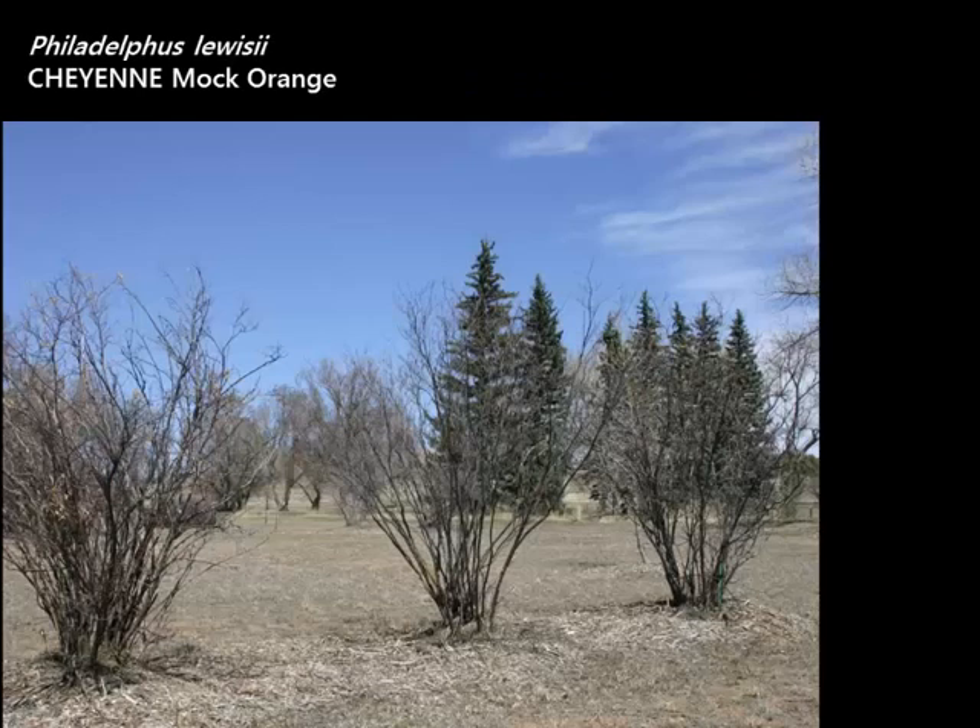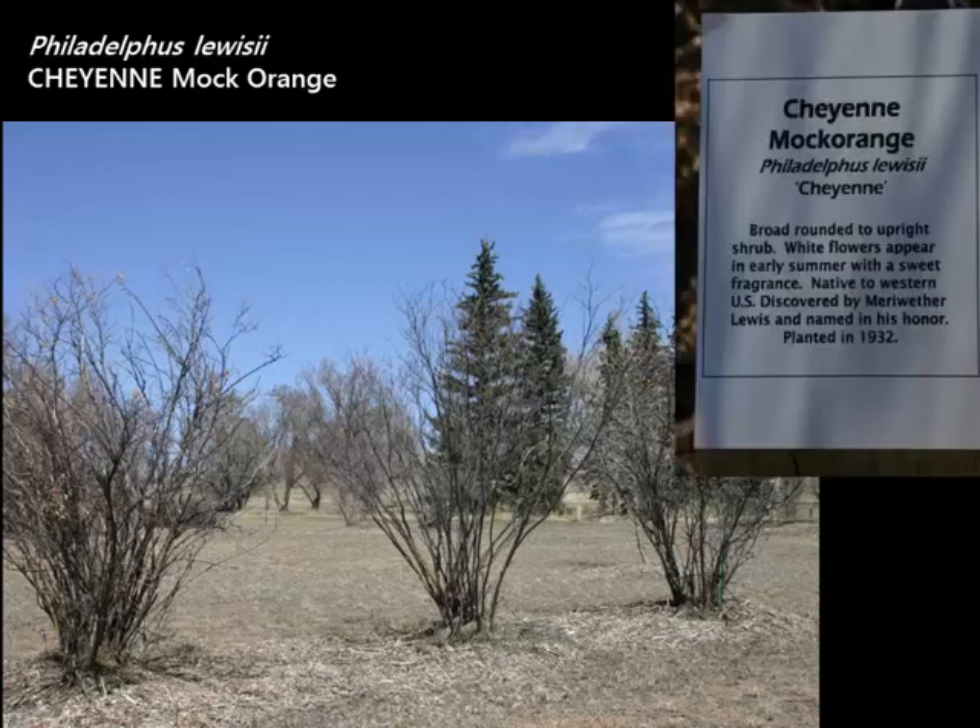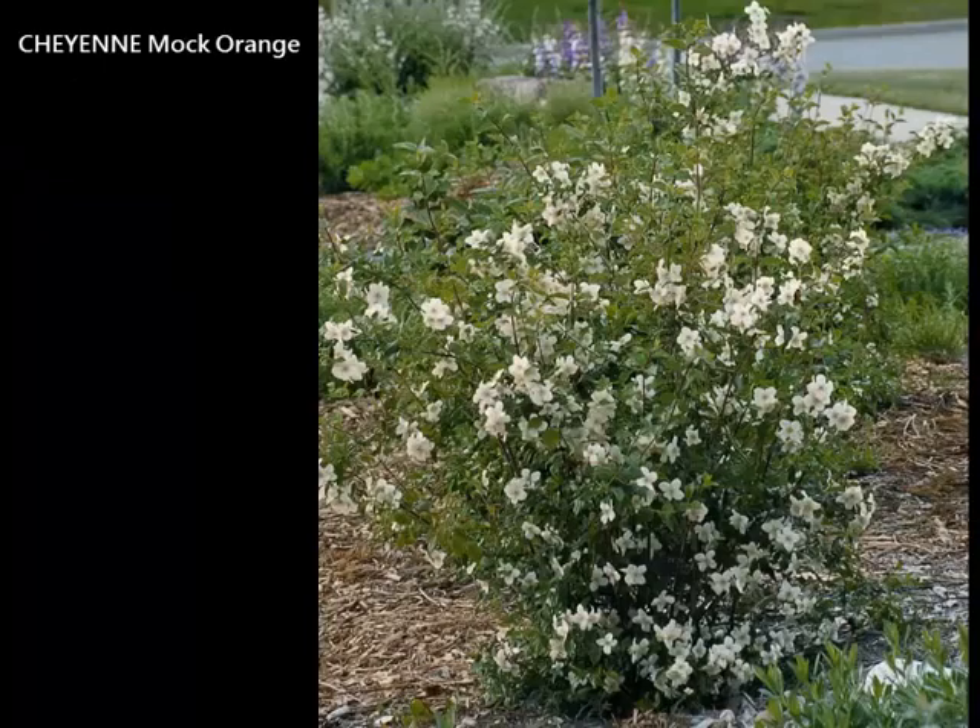This is a mock orange — there are lots of mock oranges in the trade, but this one, called Cheyenne, was selected at the Cheyenne Experiment Station. This picture is dead of winter, and the sign shows these plants were planted in 1932 with very little care and basically no water, growing in Cheyenne, Wyoming with wind, cold, and snow. Look at those plants — from 1932 with little care. It's a zone 3 to 4 plant, very cold-hardy, with very fragrant blossoms in early summer. Cheyenne Mock Orange would be a top pick for any garden.